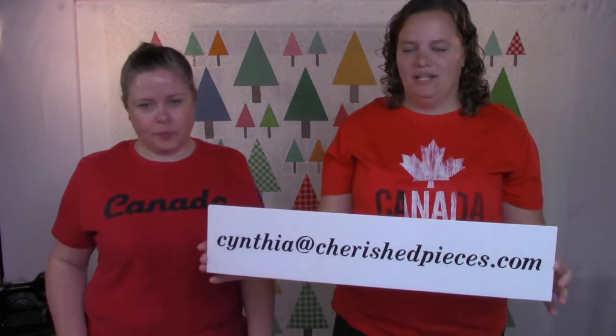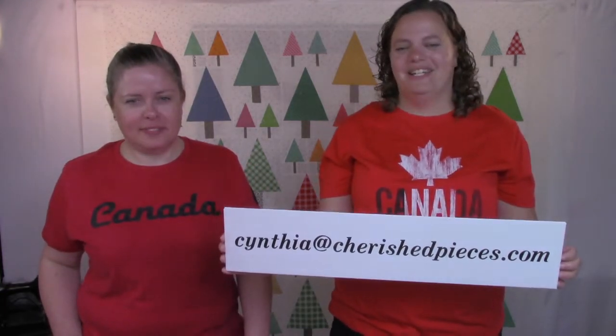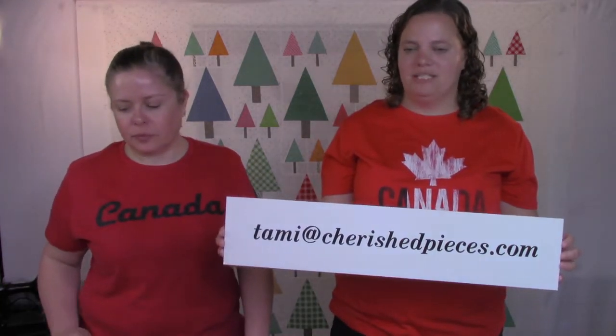Maybe get in some fireworks! If there's anything anyone would like to order, you can email Cynthia at CherishPieces.com, or Tammy — T-A-M-M-I — at CherishPieces.com.